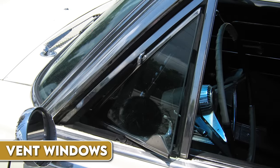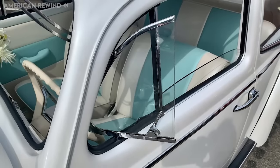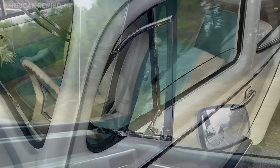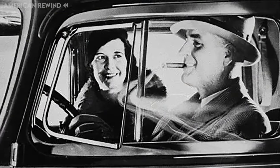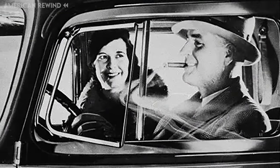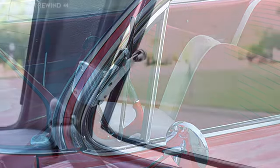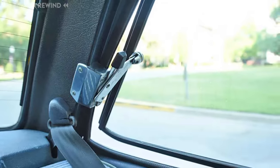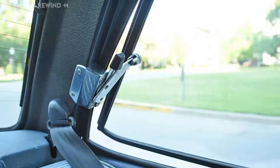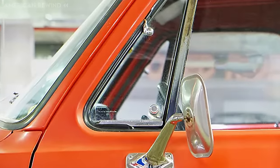Vent windows, often referred to as wing windows, were small triangular windows situated at the front of a car's side windows. They were common features in many vehicles before the widespread adoption of air conditioning. These manually operated windows were designed to pivot, allowing drivers and passengers to easily direct a breeze into the vehicle for ventilation. As automotive air conditioning systems became more efficient and standard, the need for vent windows diminished, and they were phased out in favor of cleaner door lines and improved aerodynamics.